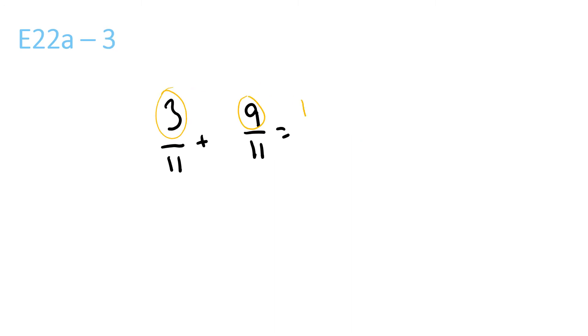3 plus 9 is 12 over 11, because the bottom one stays the same. 11 goes into 12 once, with a remainder of 1 over 11.